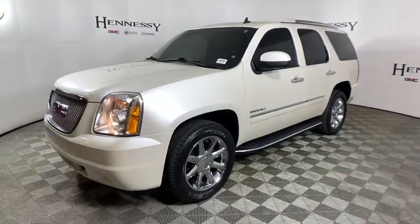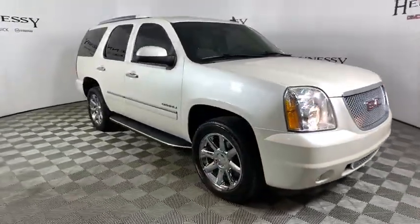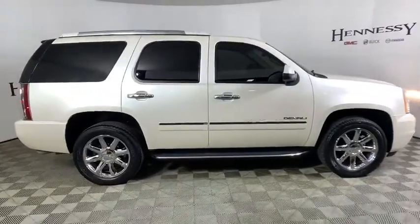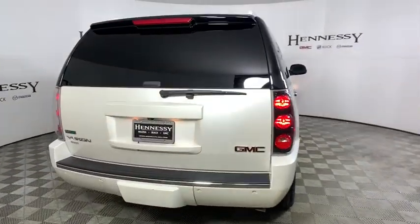Looking for the right vehicle? Check out the 2012 GMC Yukon. Peace of mind comes standard with GMC's powertrain warranty and Yukon's 5-star frontal crash test rating. Boasting a Vortec engine with active fuel management and flex fuel, Yukon is agile and capable.